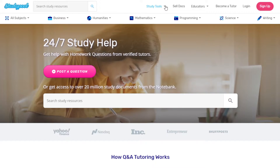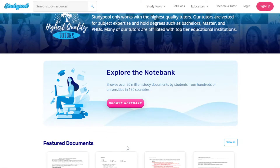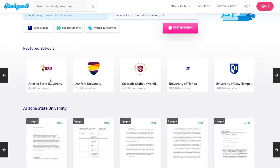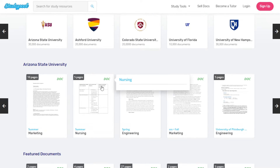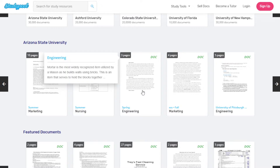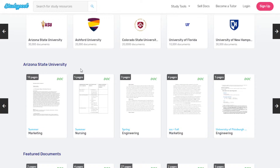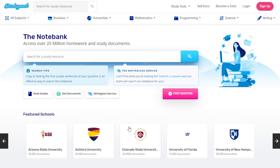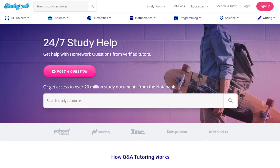Now how do you make money from this? One good thing is that if you go to 'Browse Note Bank,' you'll even see the universities listed. If you click a specific university — say Arizona State University — you'll see the study notes related to that university. So if you're studying there and want resource material for a subject you're finding difficult, or have a project or homework you need help with, you can access Studypool.